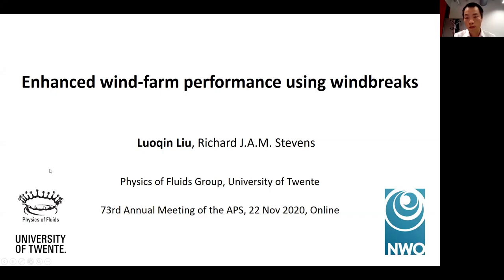Dear audience, as we know, wind energy has been studied extensively these days, but there are still many questions we don't know yet. One example is how to increase the power output as much as possible. In this talk, I will introduce a new approach that can be used to enhance the wind farm performance.